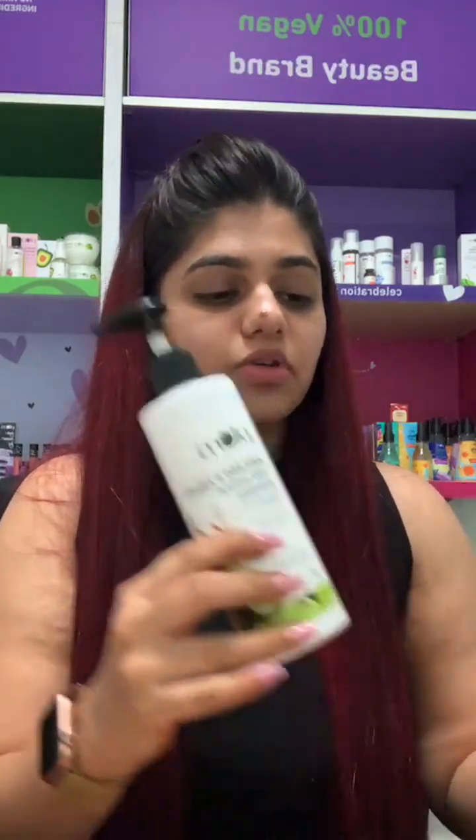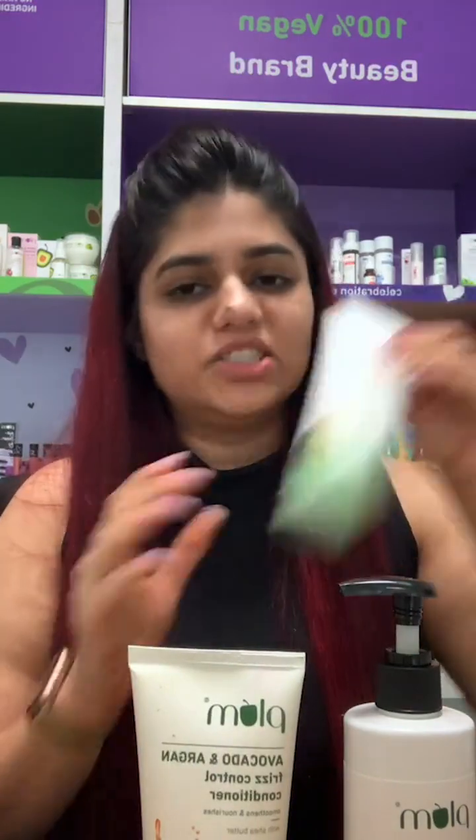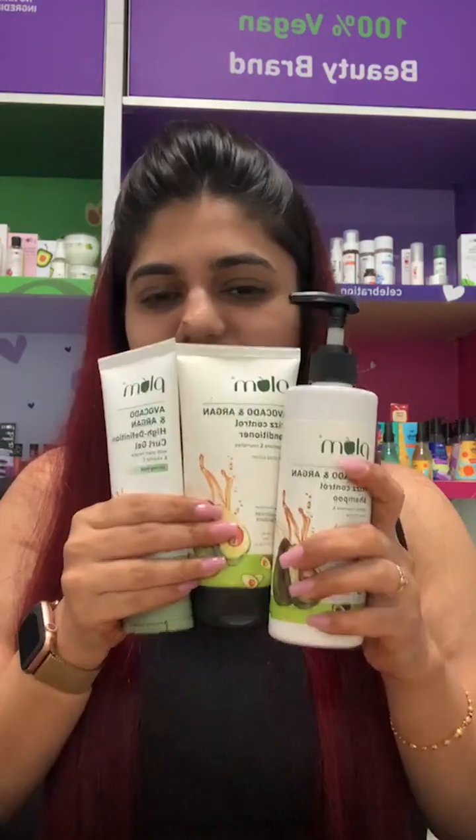For curly hair, the avocado range is amazing. Our avocado range includes a shampoo, a conditioner, and a curl gel which will help you define your curls. It holds your curl, nourishes it, gives it more definition, enhances the look, and gives it a nice shine while taming the frizz.